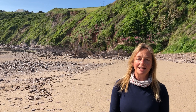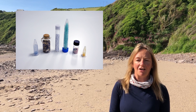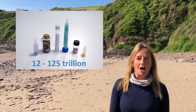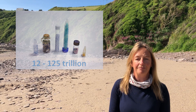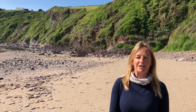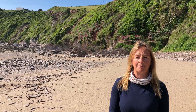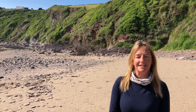Our results therefore suggest that the estimates of marine microplastic concentrations could currently be vastly underestimated. Indeed, there may be closer to 12 to 125 trillion microplastics floating in the global ocean. We surmise that sampling with finer nets gives a better representation of the type and amount of microplastic in the natural environment and helps provide a more reliable estimate of global microplastic budgets. In turn, this helps us to assess the risks that microplastics pose to marine animals, populations and ecosystems.